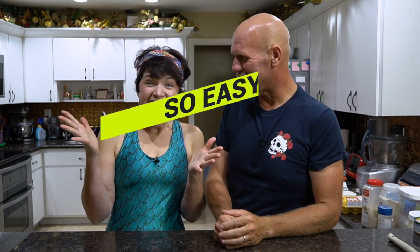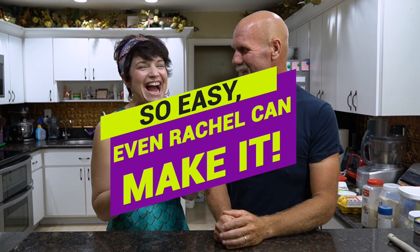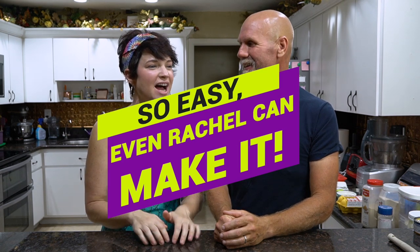How easy are they? They're so easy that even Rachel could make them! I love this — I'm so excited because I love tuna, and I'm excited for a recipe that we can both share. And these are really good keto macros to top it off.